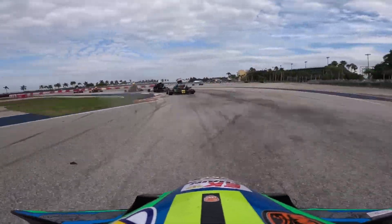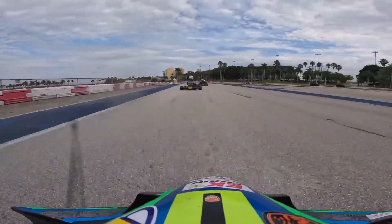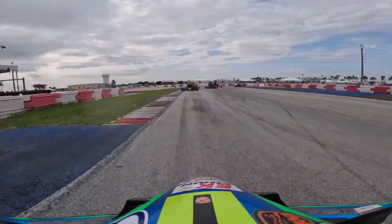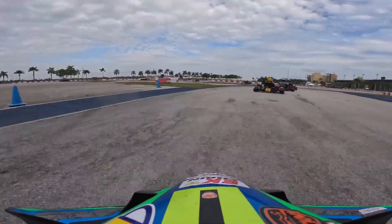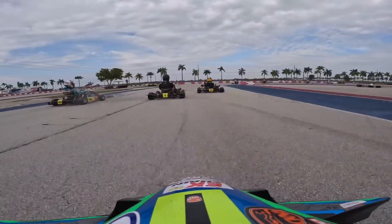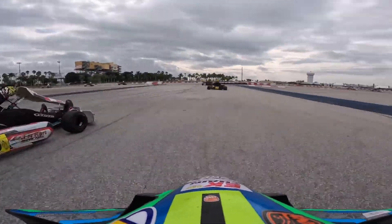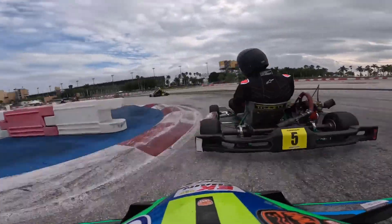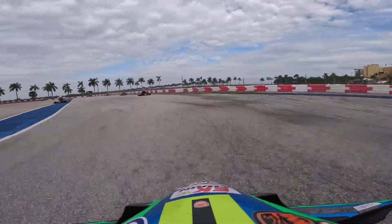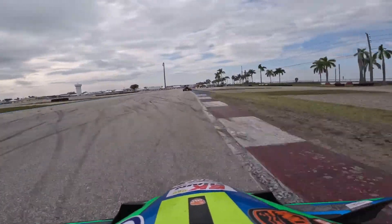I'm glad I backed out early — if not I would have stuffed it into the wall. The quick guys get away so I'm just working on my line, trying to run down the group in front of me. It gets hairy out there so I'm trying to keep up with the senior guys, see what they're doing, maybe their line is a little different than mine. Do what works for you — that's the hardest part.